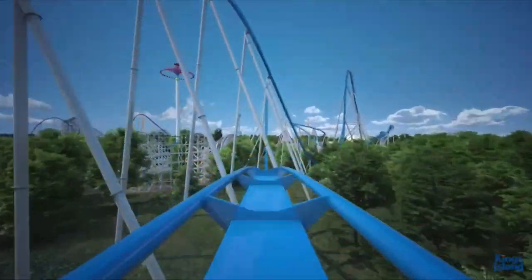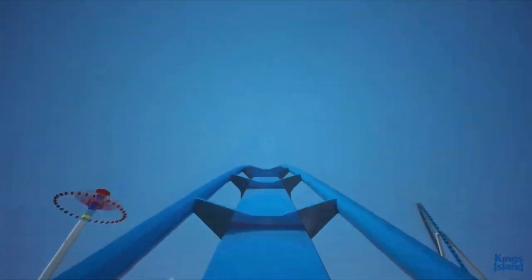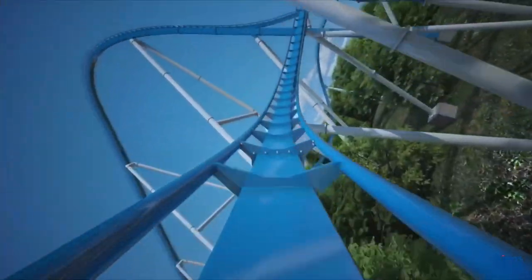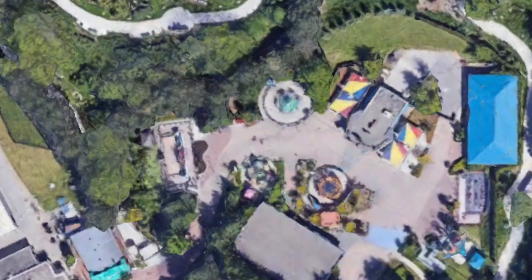But for every single one of these other parks, we have absolutely no idea what's going to replace these attractions. So let's get into speculation mode and see what can replace the undiscovered Dinosaurs Alive attractions. The first park I want to talk about is Canada's Wonderland, and this one is pretty easy. There's no designated plot of land for Dinosaurs Alive, but instead it's just one continuous trail, and that trail surrounds Kitty Land.